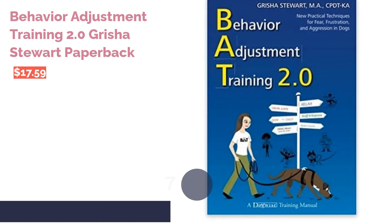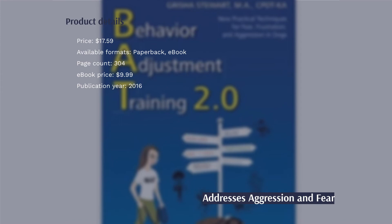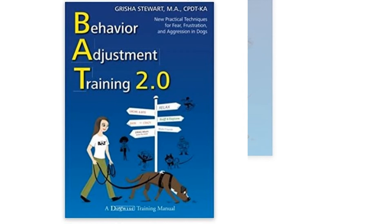The next product on our list is Behavior Adjustment Training 2.0 by Grisha Stewart. Written by a certified trainer, this book concentrates on correcting unwanted aggressive behaviors that stem from fear. It also discusses ways to reduce triggers and dogs' reactions to stimuli. There are also advanced tips included specifically for dog behavior specialists.